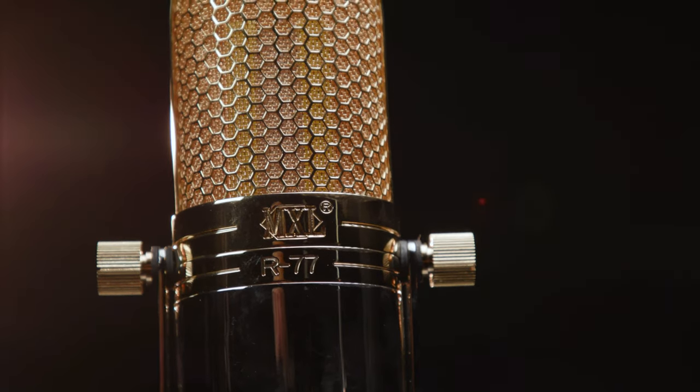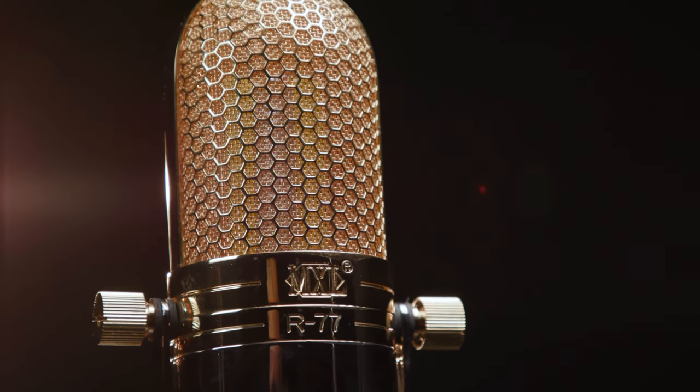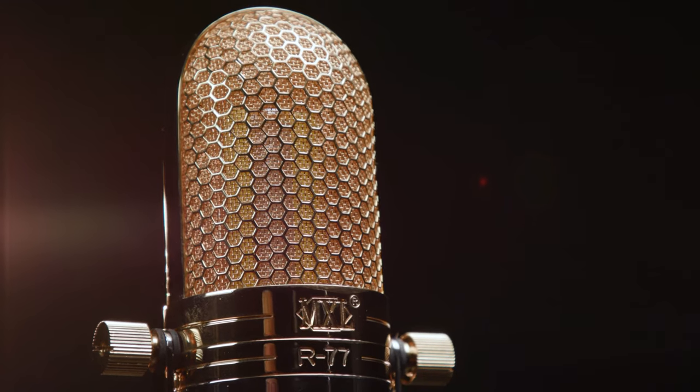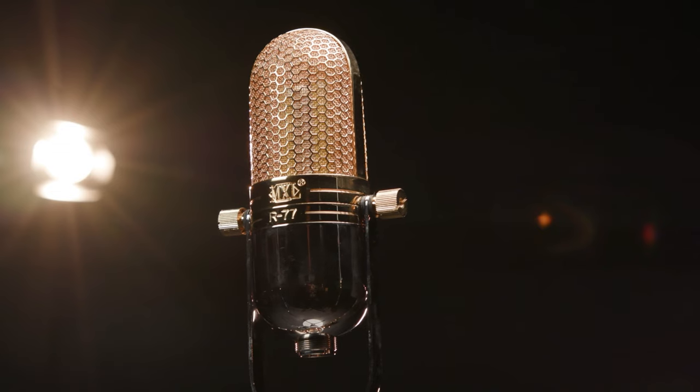We've also got the R77, a classic ribbon mic that delivers all the rich, warm sound of legendary vintage ribbon microphones. It has a figure-of-eight polar pattern, and can handle high SPLs, making it great for electric guitar and other loud sound sources.